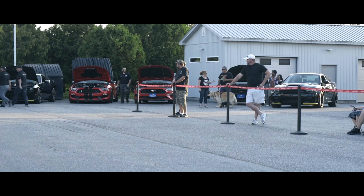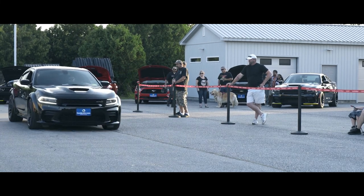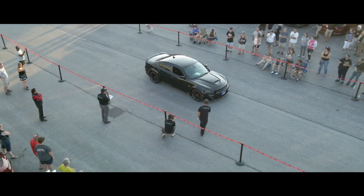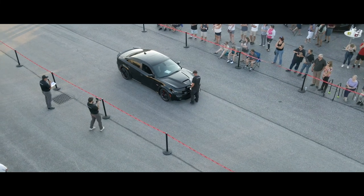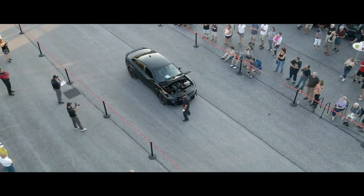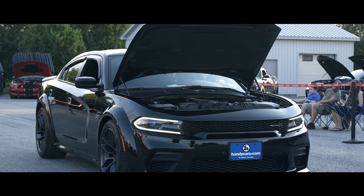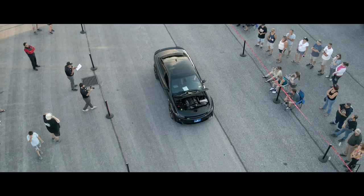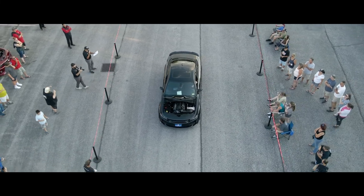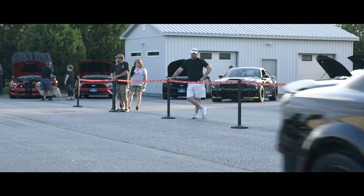The 2021 Dodge Charger RT Scat Pack — this is the wide body. We have a show called Test Drive on our YouTube channel, and this is one of the vehicles I had the pleasure of test driving. It is a lot of fun, in a beautiful pitch black color. Just over 4,000 miles. It's an eight-speed automatic. 485 horsepower. Sport Car USA price is $65,000. Thank you, Jordan.